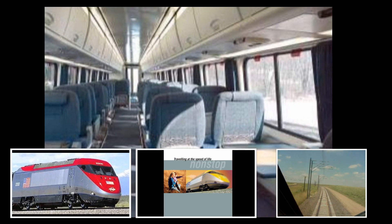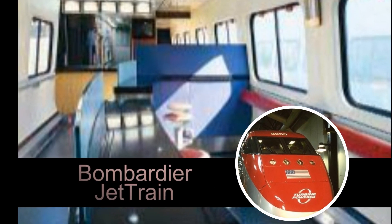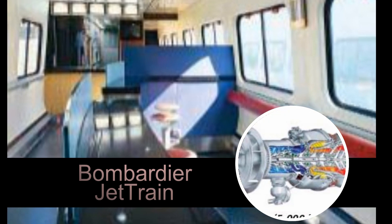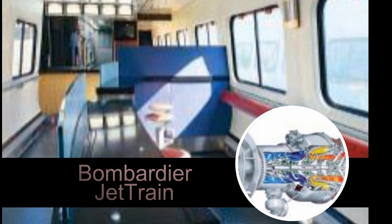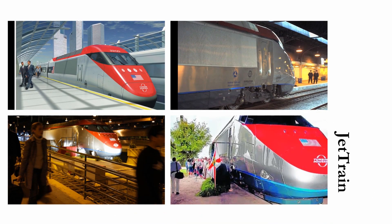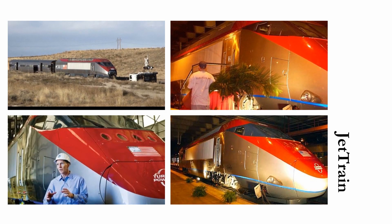Each seat is equipped with a personal power supply for computer or audio and video equipment, multiple audio channels, an adjustable headrest and fold-down tray table. All cars feature climate-controlled comfort, wide-panel tinted windows, multi-level lighting, and are equipped with spacious enclosed overhead baggage bins.